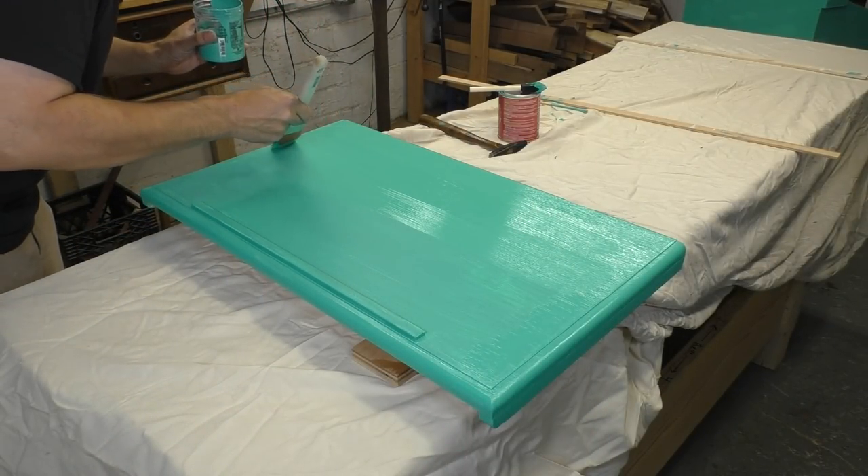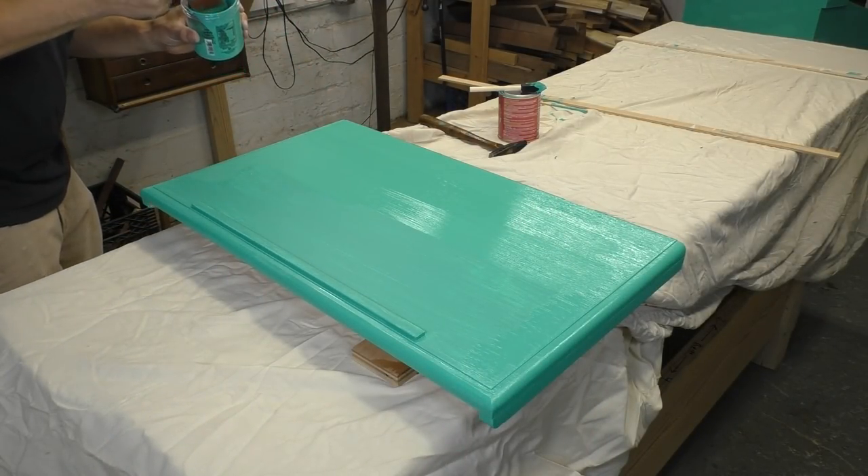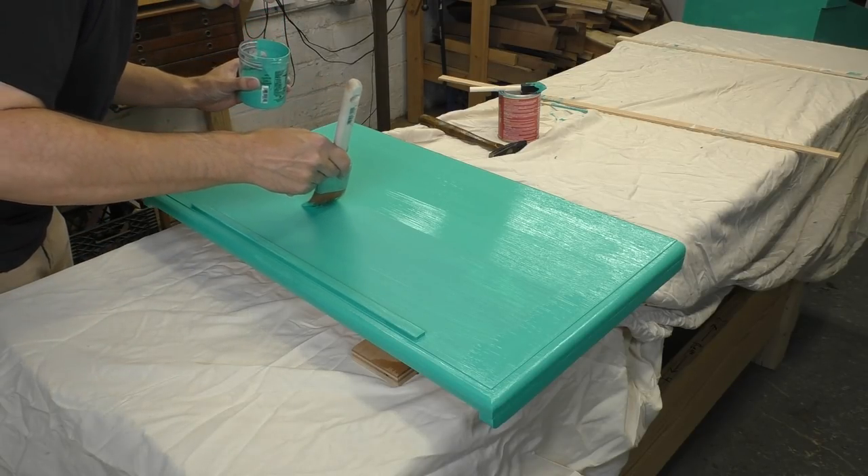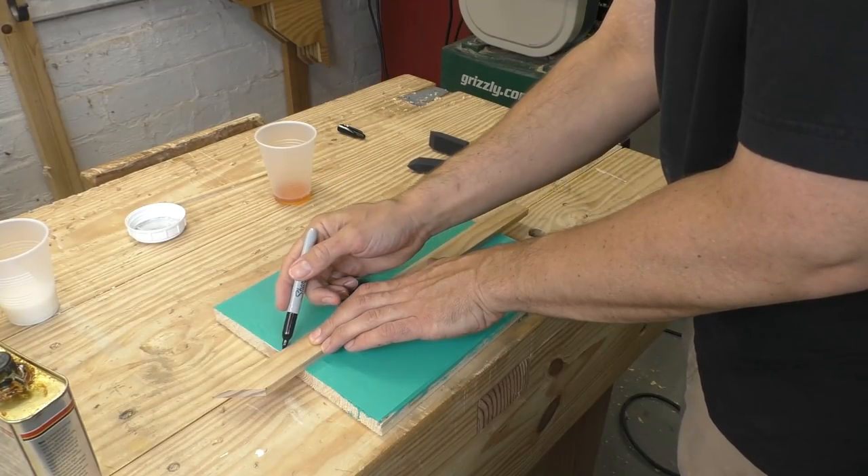I admit I'm no master of brush technique, but I take each project as an opportunity to try new things and refine what I already know — every time I do this I get a little better. This is a desk for an eight-year-old made out of white pine, so I need a really durable finish. The paint I picked should help a lot, but I also need a good top coat.